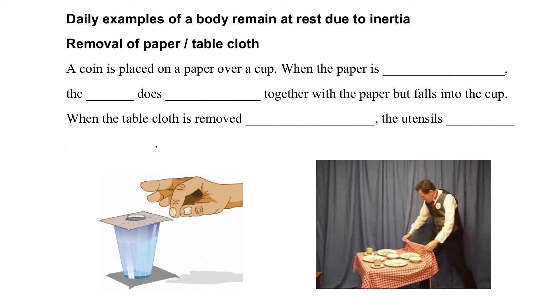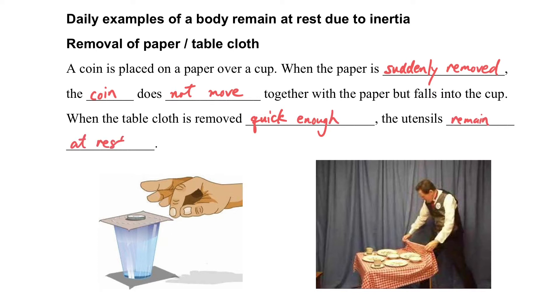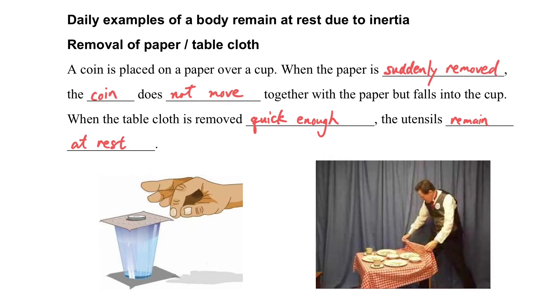Let's see some examples of a body remaining at rest due to inertia. First, if we place a cone on paper and the paper is suddenly removed, the cone does not move with the paper but falls into the cup. Similarly, if a tablecloth is removed quickly, the objects on it also remain at rest.